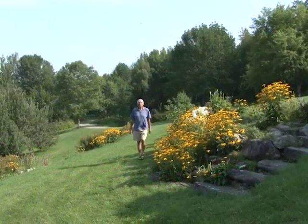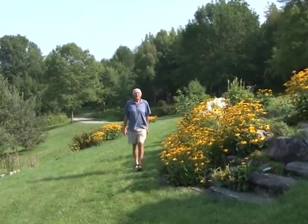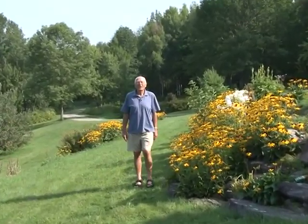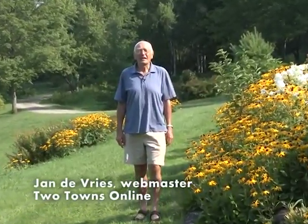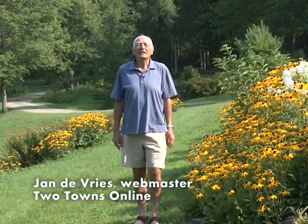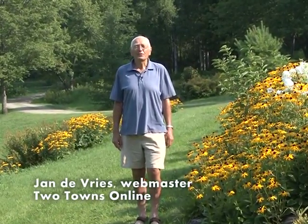Welcome to Two Towns Garden Tour. We are here at McLellan Farm Road in my garden and we will take you to a number of interesting gardens in Jericho and Underhill. I am Jan de Vries, webmaster for Two Towns Online, and I will introduce our hosts.